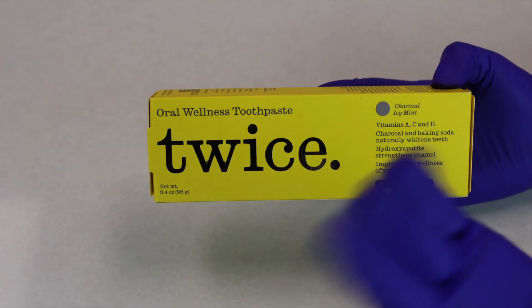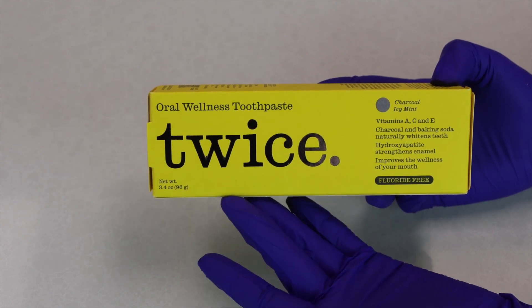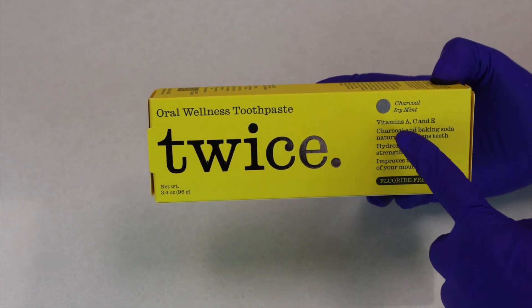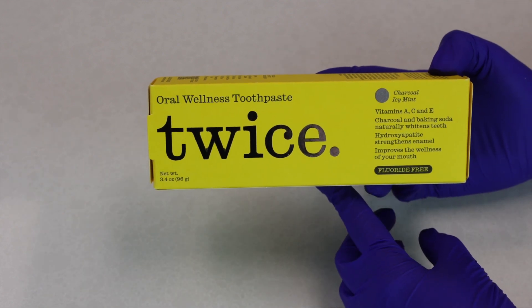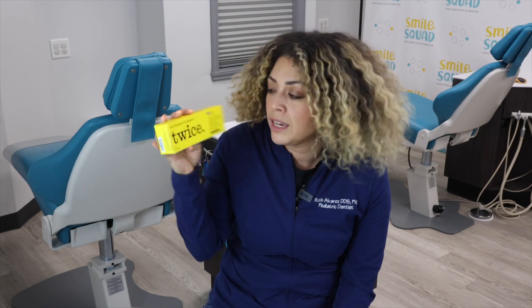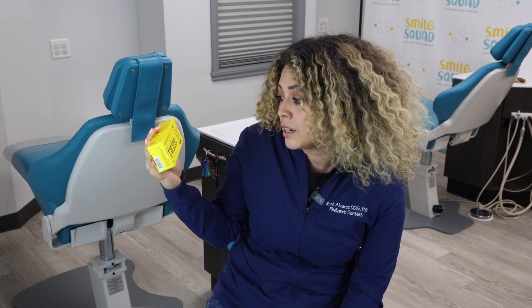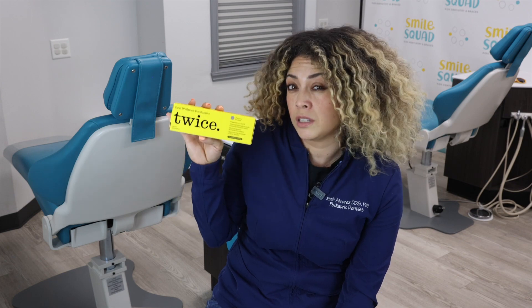I like it. And this is Twice Oral Wellness toothpaste. I found out this is Lenny Kravitz's company. The flavor is charcoal icy mint and we got this at Walmart for $6.47. So second unboxing — we have Twice Oral Wellness toothpaste. Again, Lenny Kravitz's oral health brand. The flavor is charcoal icy mint, and this one is fluoride free. It has vitamins A, C, and E, charcoal and baking soda to whiten teeth, and hydroxyapatite to strengthen enamel.